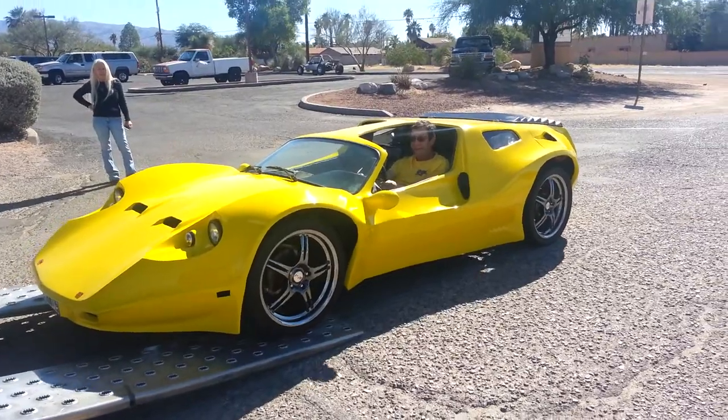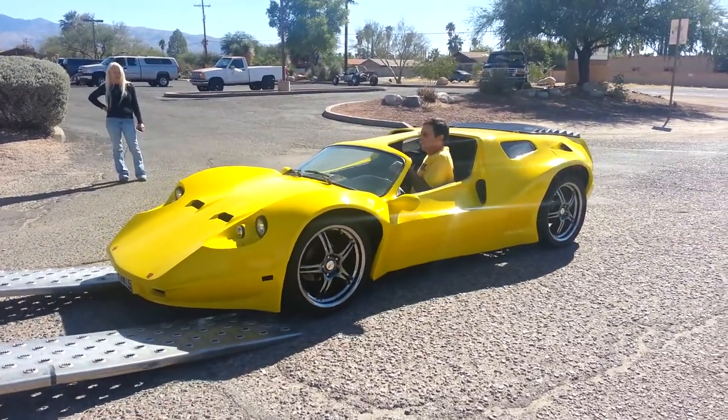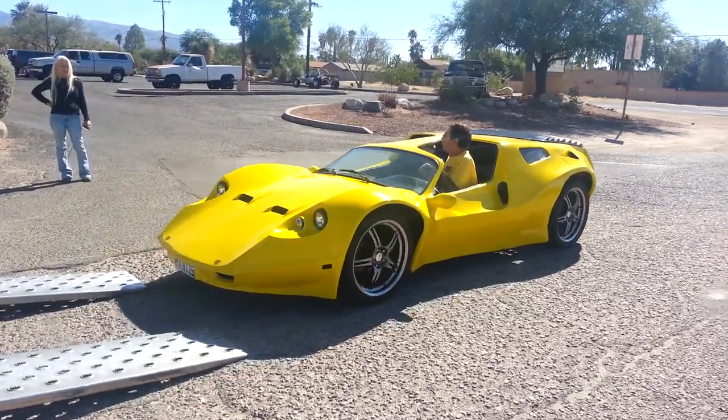So it's got a 2180 in it, and what are we going to do to it? We're going to do a transmission, disc brakes all the way around.